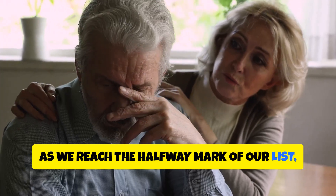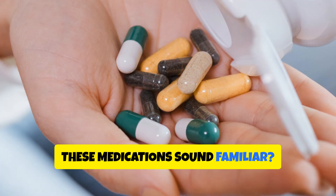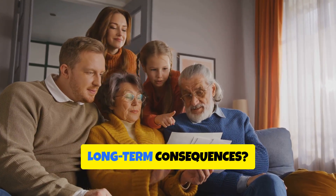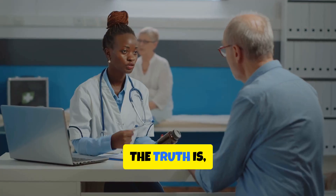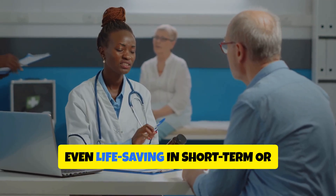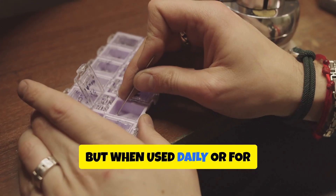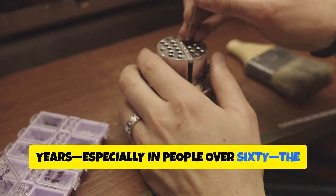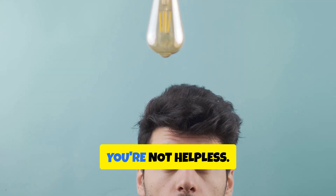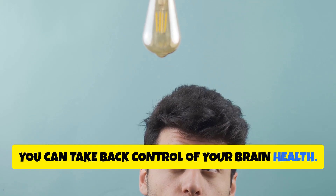As we reach the halfway mark of our list, take a moment to reflect. How many of these medications sound familiar? How many have you or someone in your family used without questioning the long-term consequences? These medications are often necessary and even life-saving in short-term or emergency situations, but when used daily or for years — especially in people over 60 — the risks can outweigh the benefits. The good news is, with the right knowledge, you can take back control of your brain health.